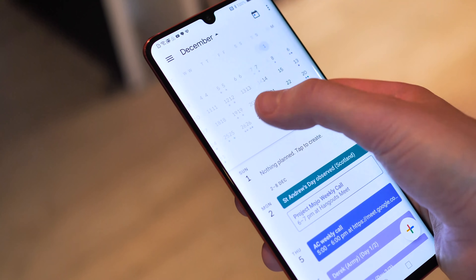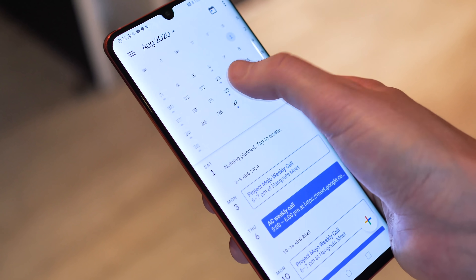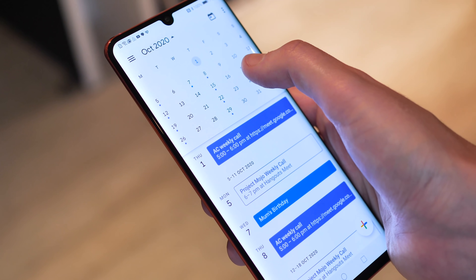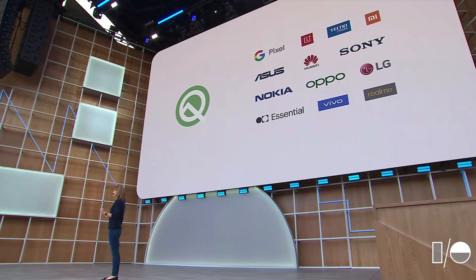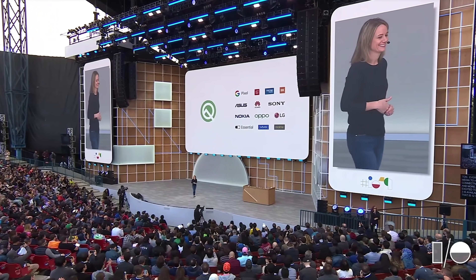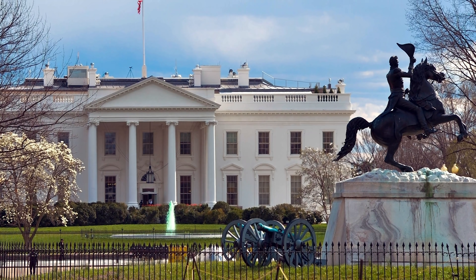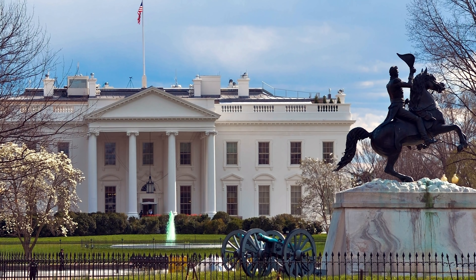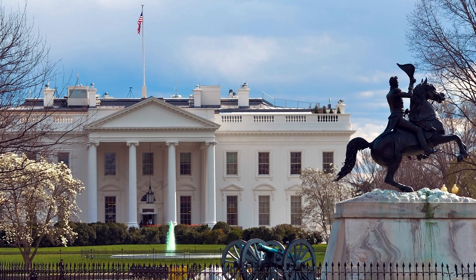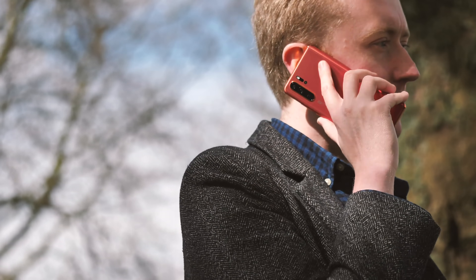Skip ahead a year though, and things get even worse still. Huawei would be at a disadvantage compared to its Android competitors, since it wouldn't enjoy the early access to Android R that'll be afforded to the likes of Samsung, LG, and others. It would be virtually impossible for Huawei to keep pace with the competition. The US government knows this, of course, which is why the most likely outcome isn't any of what I've just said, but instead Huawei either being taken off the entity list or given a permit by the US to work with Google, Microsoft, Intel, and other key partners.